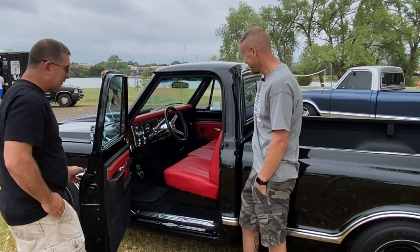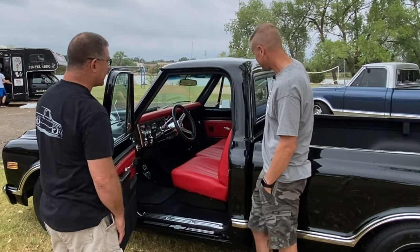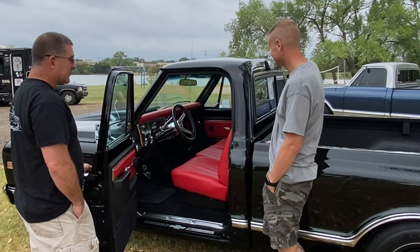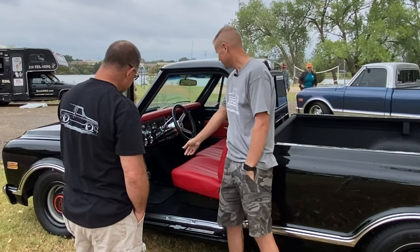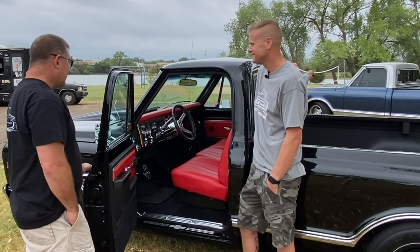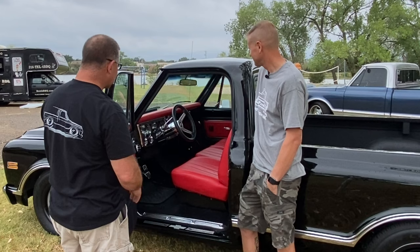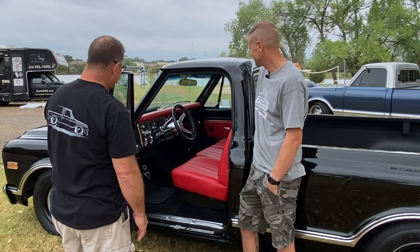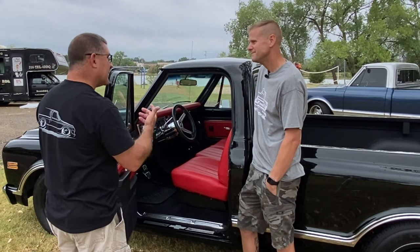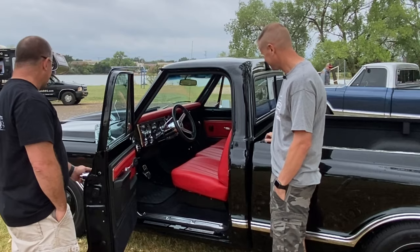The headliner has also been redone in leather to match, which is something you just don't see. It has cruise control and tilt, a factory tach, Dakota Digital gauges where all the colors are adjustable, and a Lokar shifter so it shifts in and out of gear like a brand new car. It's really a nice drive.